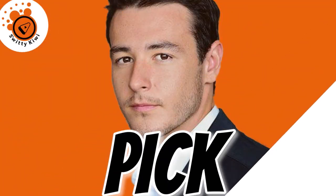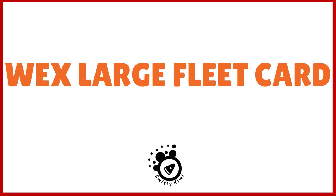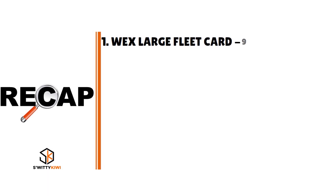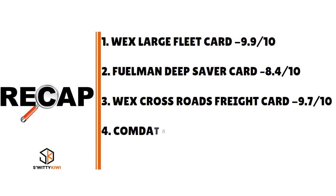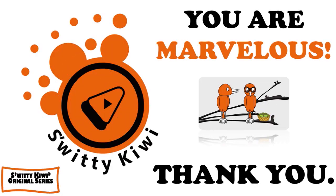After comparing and contrasting all five players, our pick is the WEX Large Fleet Card as the best overall. Here are the final scores: WEX Large Fleet Card — 9.9/10; Fuelman Deep Saver Card — 8.4/10; WEX Crossroads Freight Card — 9.7/10; Comdata — 8.0/10; Shell Fleet Plus Card — 9.2/10. Thanks so much for your attention — see you next time, and until then, stay marvelous.